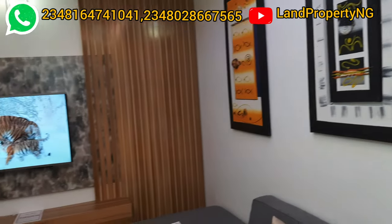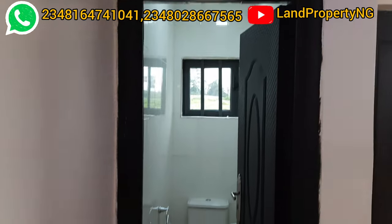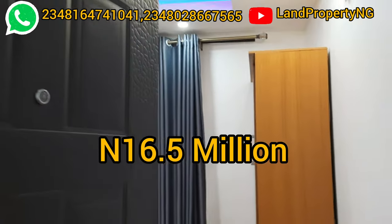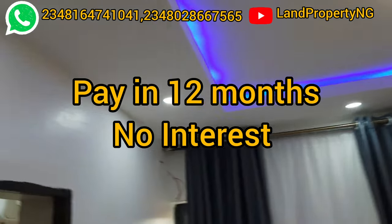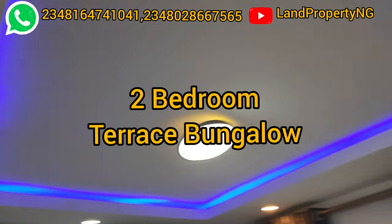Let me give you a brief concept behind this bungalow. This bungalow is in Ekper, and the current price is 16.5 million naira. You can deposit 2.5 million now and spread the balance across 12 months with no interest. This is a 2-bedroom terrace bungalow located in Ekper.